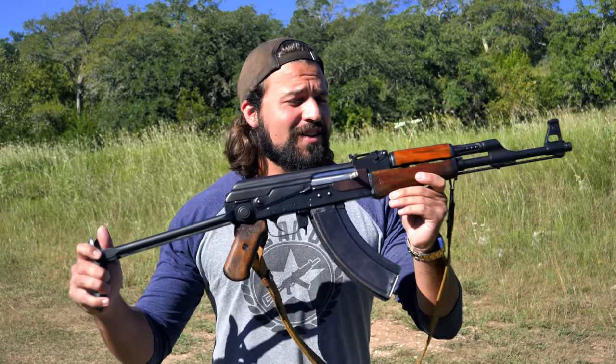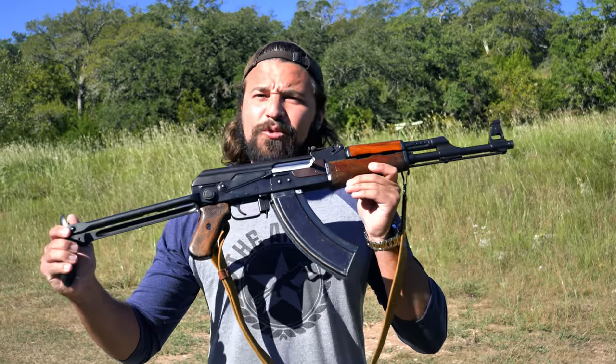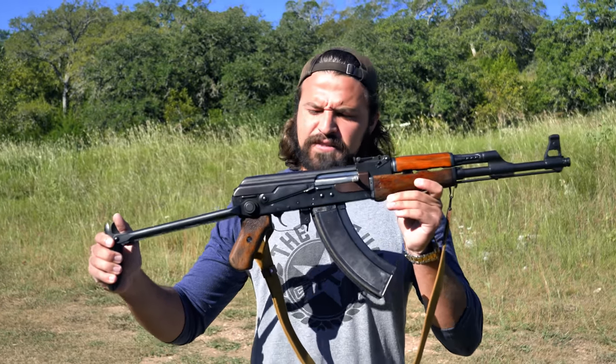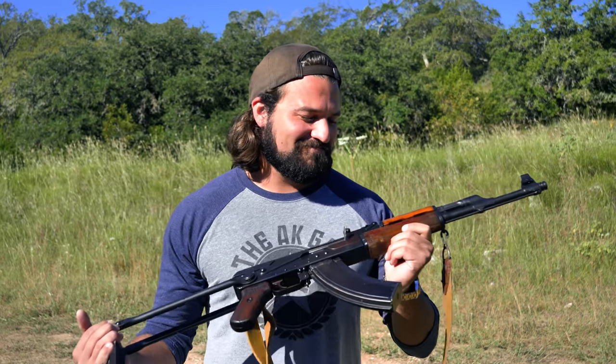That is until today. This is the Type 1 AK-47, the original and one of the rarest, if not the rarest, AK variant here in the U.S. And today I get to shoot it. That's just really neat.